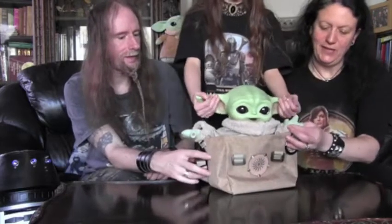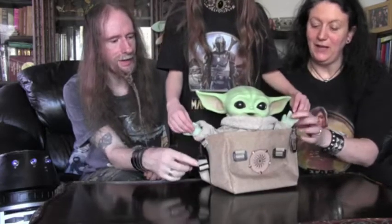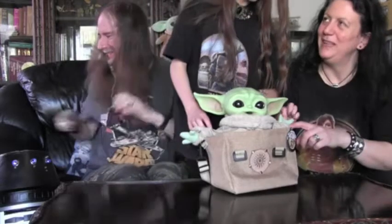And his hands are made of some kind of fabric — they are plush, and his feet are plush too. I found out how to make him talk.